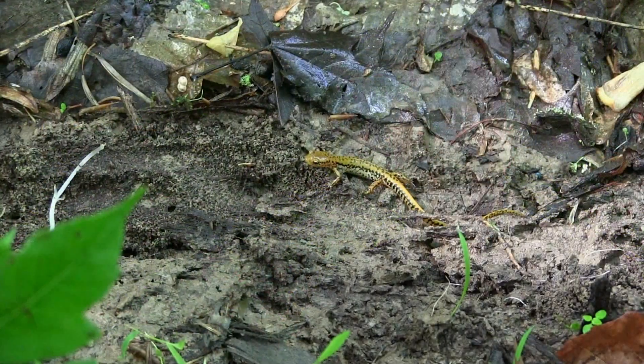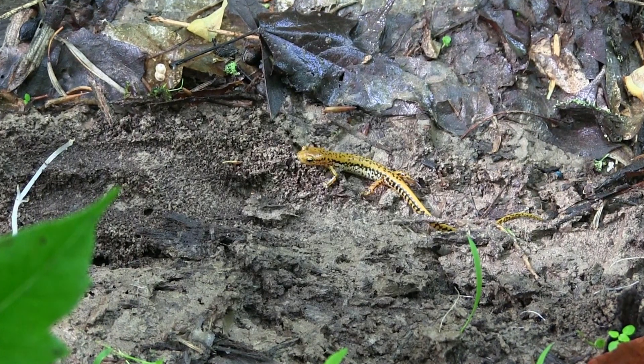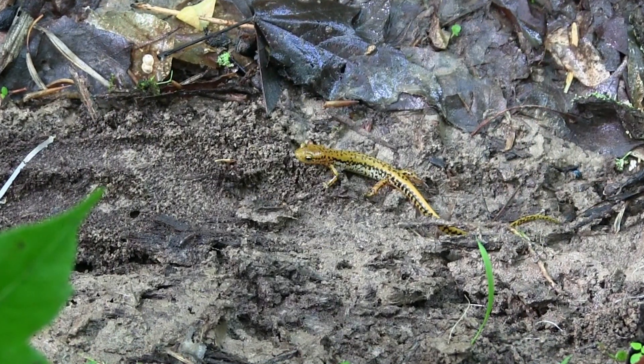The woodland salamanders I study are very small and lungless, which means they require moist environments so they can breathe through their skin. It's not commonly known, but salamanders oftentimes outnumber all other vertebrates in a forest ecosystem. This means they're incredibly important for food webs — providing food for predators and controlling microinvertebrate prey on the forest floor. Anything we do in forest management that affects their abundance could have a trophic cascade effect on wildlife in the forest ecosystem.